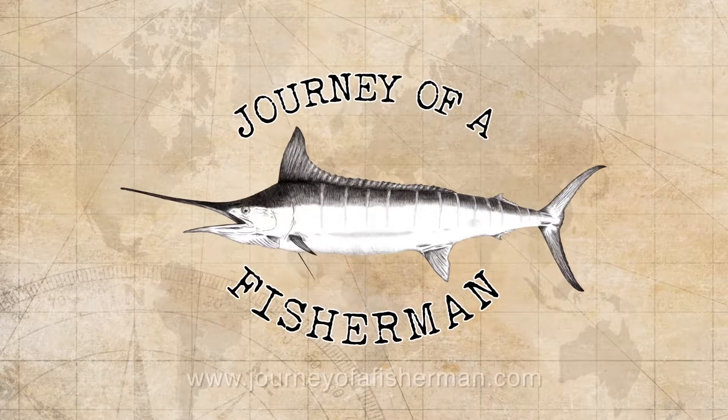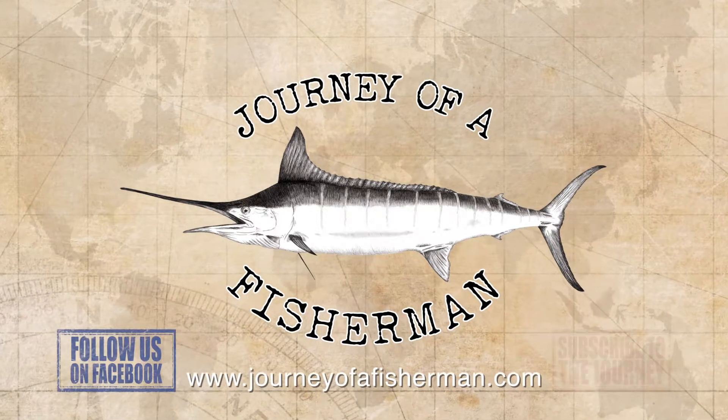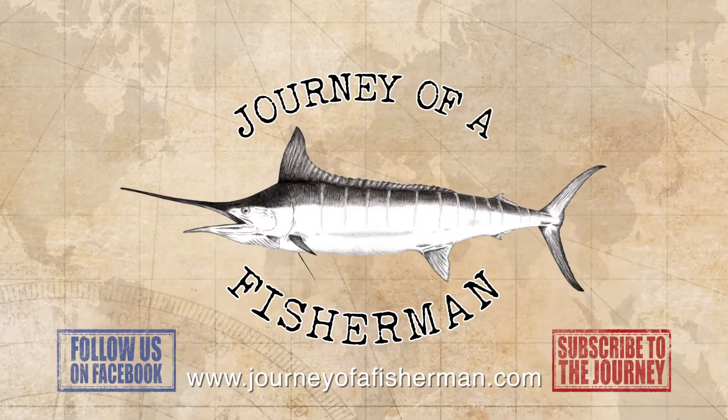Join us on more adventures to some amazing fishing destinations by following us on Facebook or subscribe to The Journey at journeyofafisherman.com.